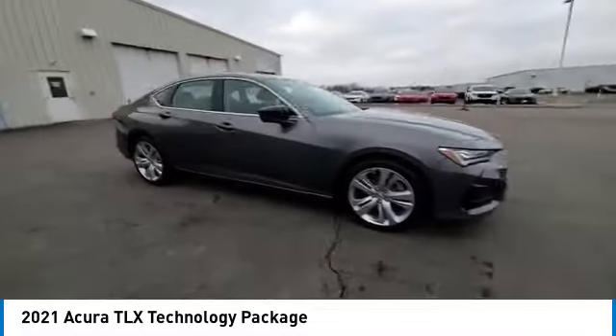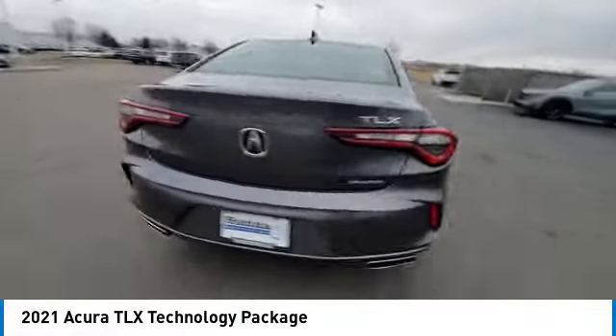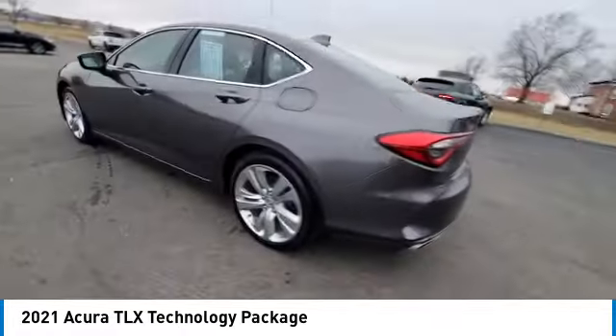It comes with an extremely quiet interior, spacious front seats, and smooth ride quality. This vehicle has less than 35,000 miles.